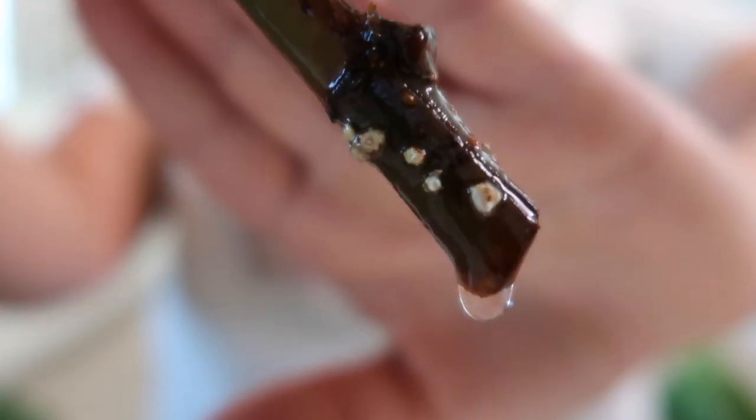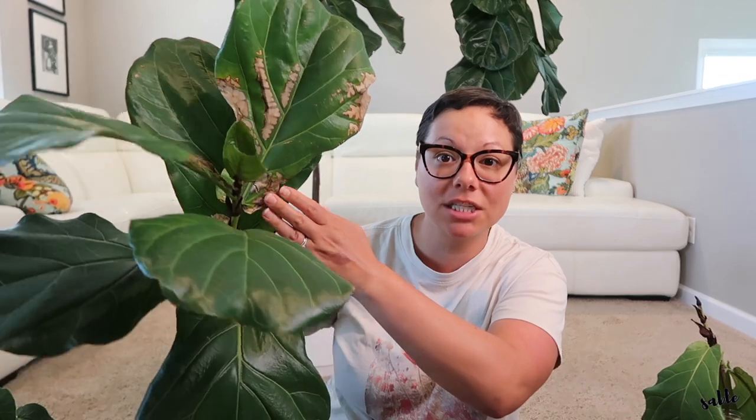In this big container I have two cuttings. This cutting here is showing lots of white little dots, which is a clear indication that that's where roots are going to be coming out of, so this one is doing well. This one was actually touching the vent and got some heat damage, but it is still doing well and I can see where the roots are getting ready to start coming out.